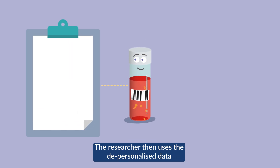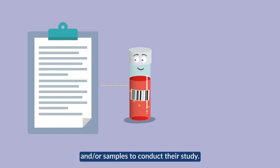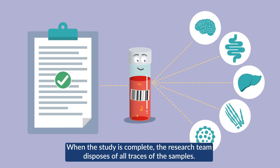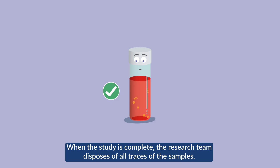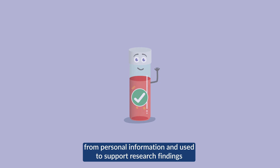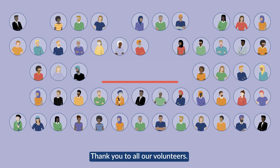The researcher then uses the depersonalised data and/or samples to conduct their study. Research is carried out into many diseases. When the study is complete, the research team disposes of all traces of the samples. Any data generated is kept securely and separate from personal information, and used to support research findings that will improve healthcare in the future.